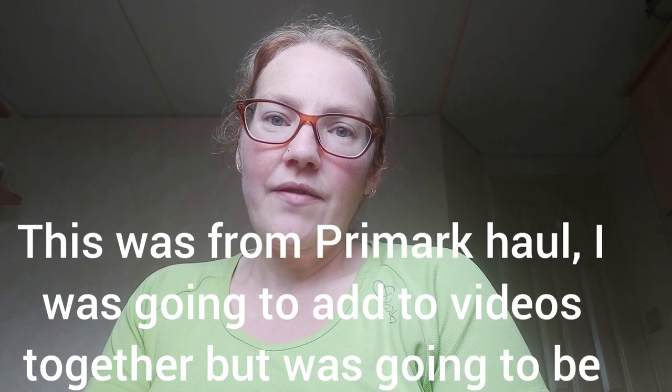Alex bought this with her own money and I said if you buy it, it's going in your room. I don't want to see it in the house because the Christmas songs would do my head in. It was £12. There's also a Stitch t-shirt missing from Alex's haul — she got it from the women's section for £5.